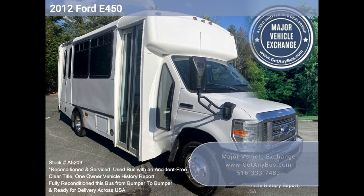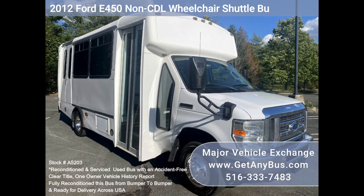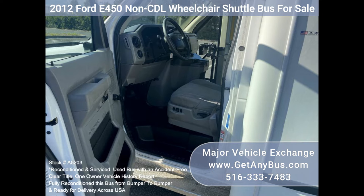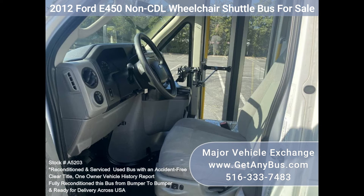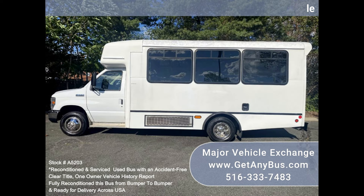Major Vehicle Exchange: 2012 Ford F-450 non-CDL wheelchair shuttle bus for sale, stock number A5203. This fully reconditioned wheelchair shuttle bus seats 12 passengers with up to six wheelchair positions plus the driver, and has 64,000 well-maintained miles. It features a dependable and durable Triton 6.8L engine that delivers superb performance and power.